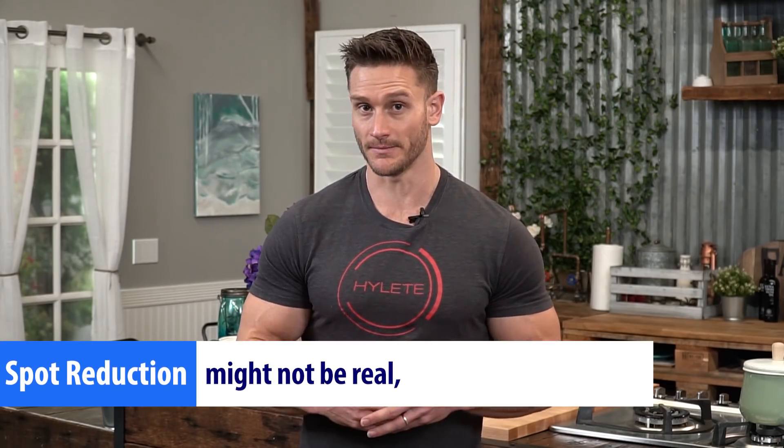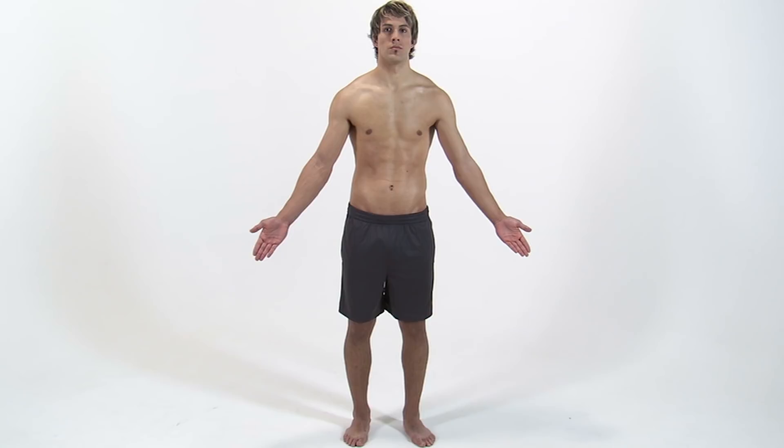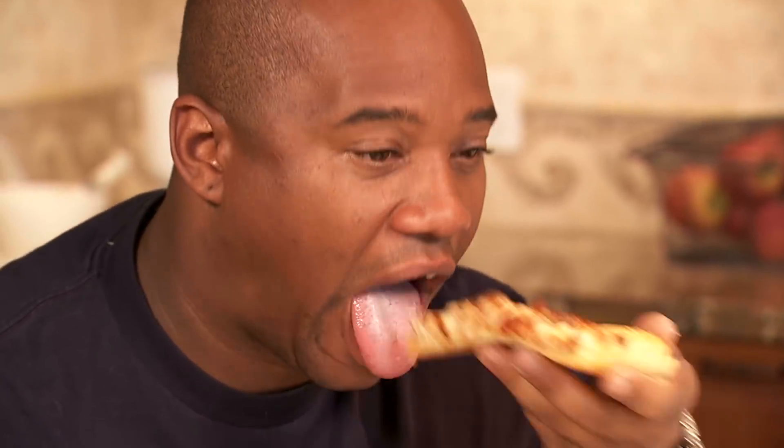This leaves a little bit to be desired. If spot reduction isn't real, spot gain certainly is — we can definitely gain fat in a given area because the body always wants to store it around the abdomen. Just look around at the world: you'll see a lot of people storing fat around the abdomen, but you don't see people with skinny abdomens and super obese shoulders. Our body has a tendency to spot gain, but it's much harder to spot reduce.